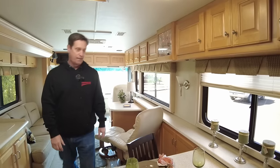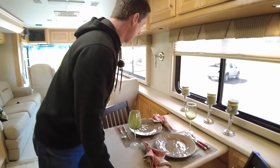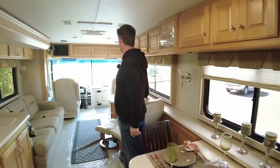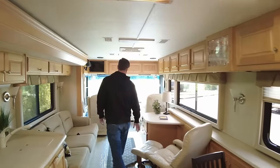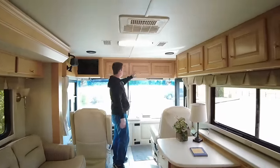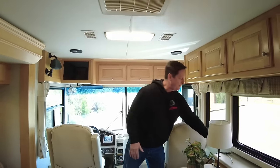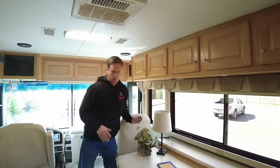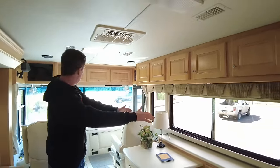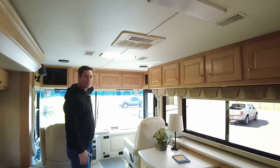So great storage up front here, as you can see. The current owners got rid of the front TV and we built these cabinets for this storage area, and they mounted the TV on this cabinet. We could do anything you want — if you wanted to do a TV lift or a different TV up here, that's something we're more than capable of doing.